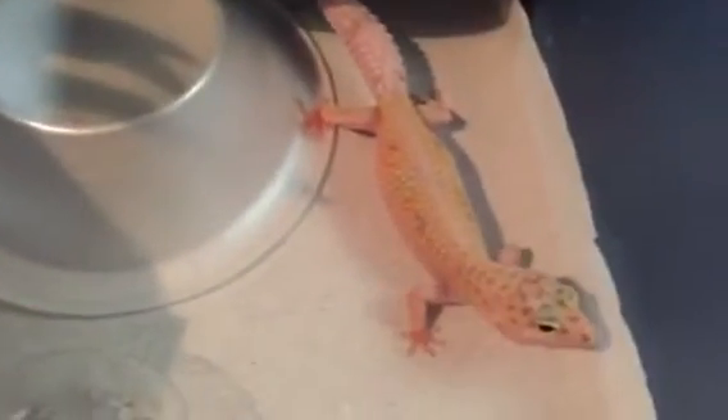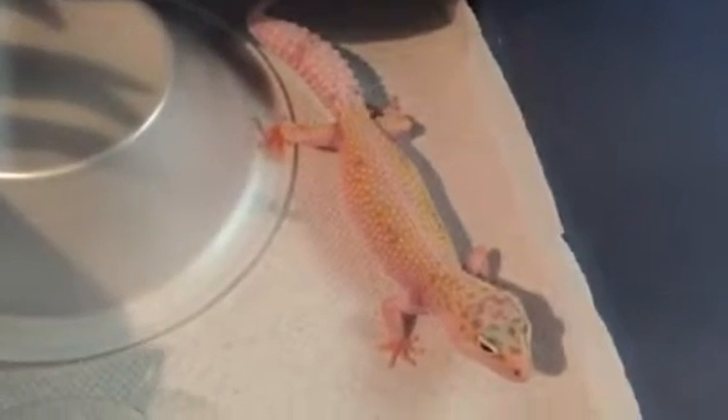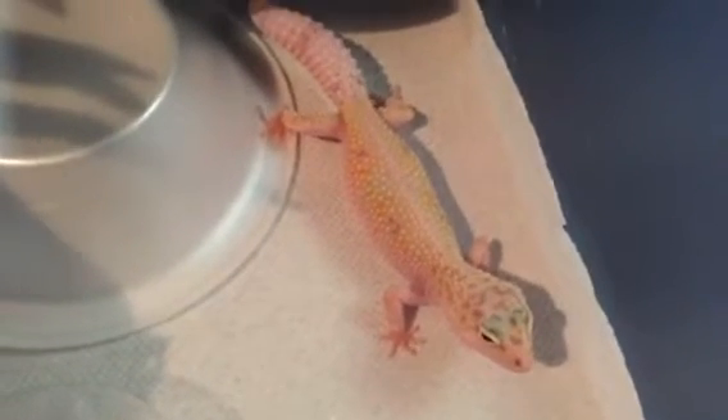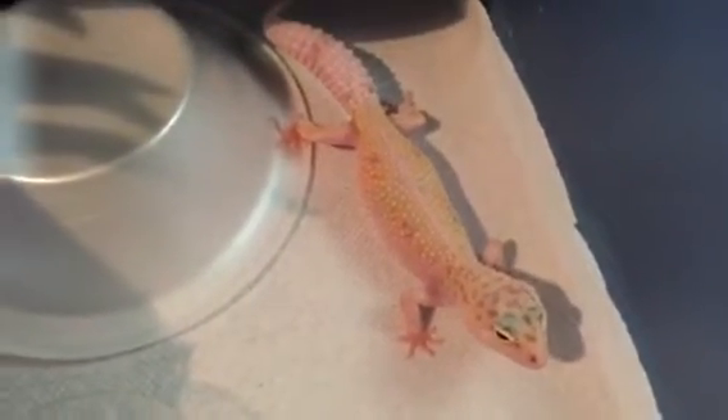Another new addition is a female tremper enigma from Fire and Ice Geckos — Minnesota reptile show, I got her there too. She's almost ready to breed. I'll probably breed her to my male super snow albino. There's her — she's pretty.